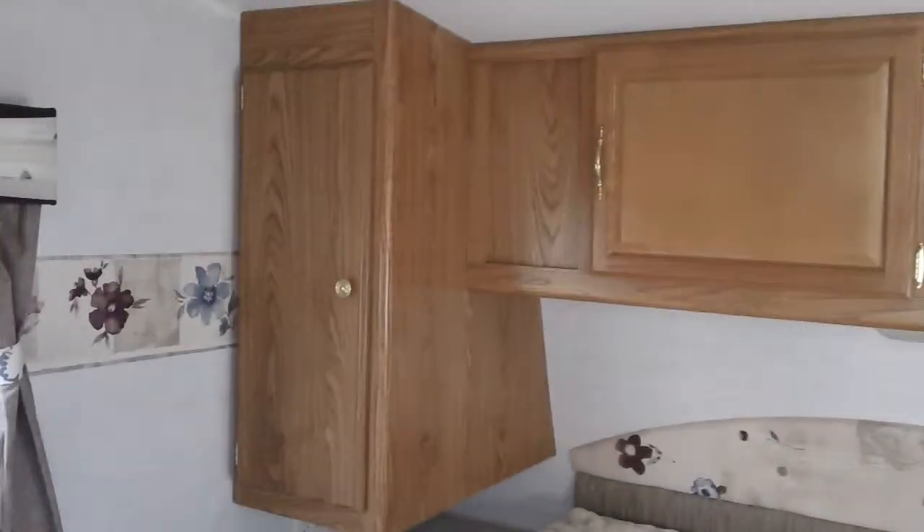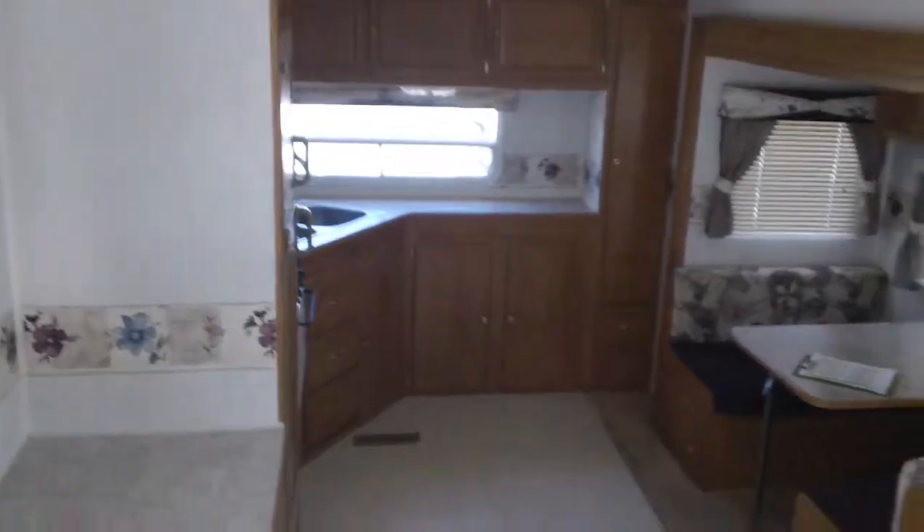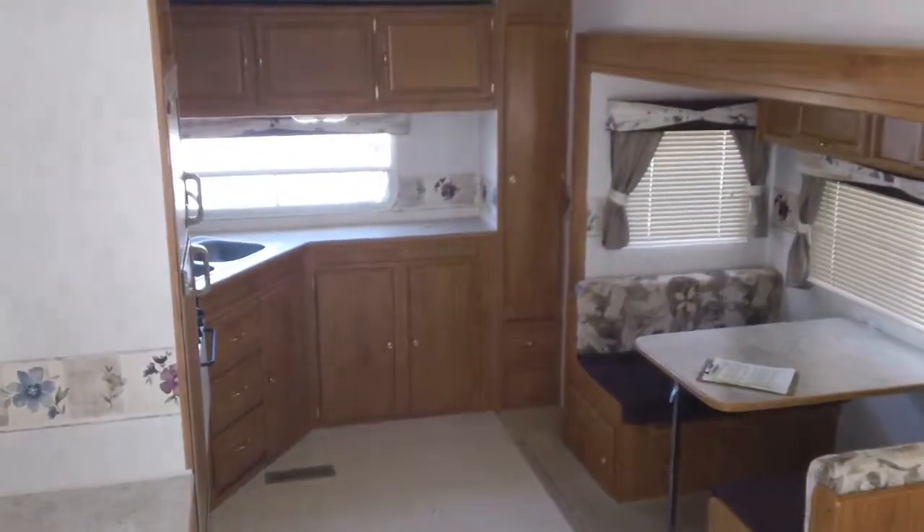Upstairs we've got a little queen bed with storage up above, wardrobe on the right and left, and a stand for a TV. Come see this unit in person — it's really clean. 405-232-1800.